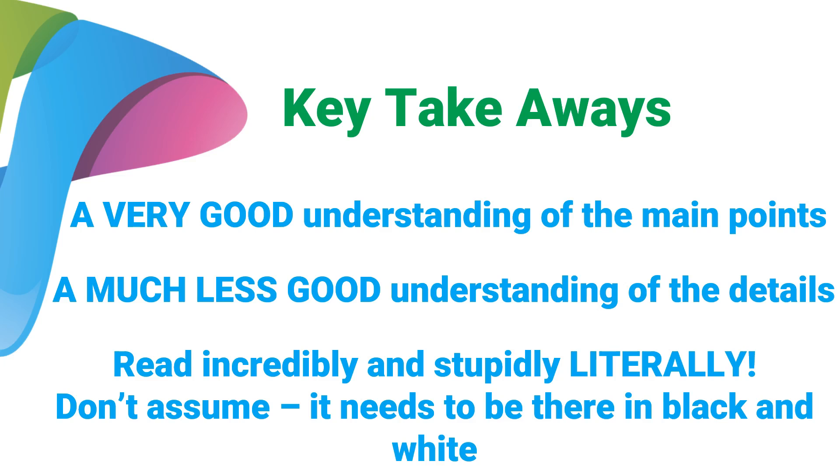So these are the key takeaways. You want to exit the passage with a very good understanding of the main points. As you read, stick to things you can actually understand. You want a much less good understanding of the details — don't let examples, jargon, and description bog you down. That's a great way to waste time and not get all the questions right. Finally, and this is super important: read incredibly and stupidly literally. Don't assume anything — it needs to be there in black and white. When you don't understand what's going on in a reading comp passage, lean on those first four questions and the main points of each paragraph. That's going to lead you to the right answers.